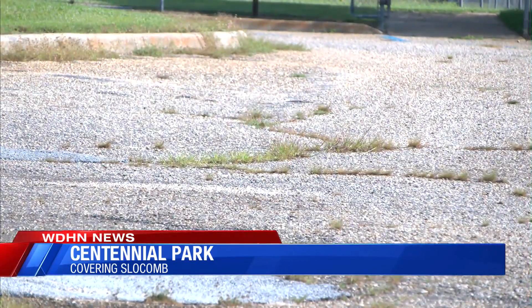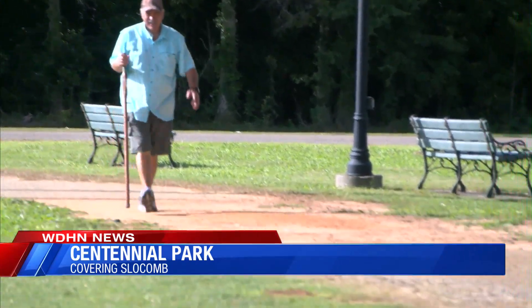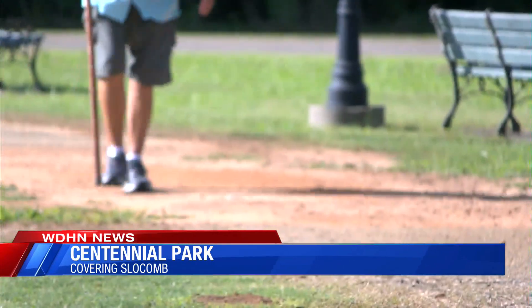While work crews are in Slocum, the city plans to pay for the resurfacing of McCall Road and the repaving of the parking lot at the baseball fields.